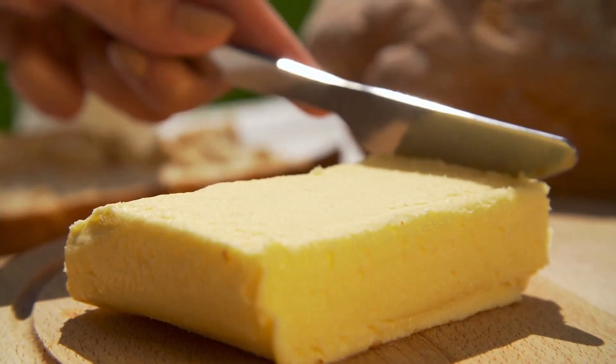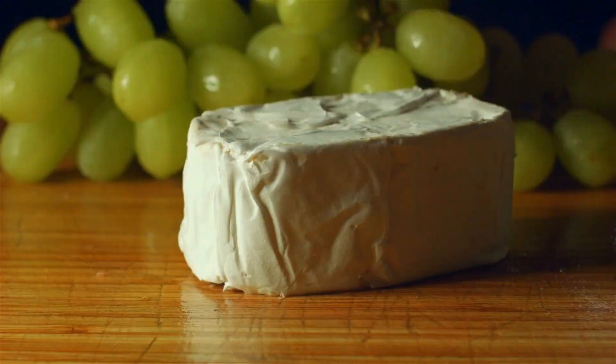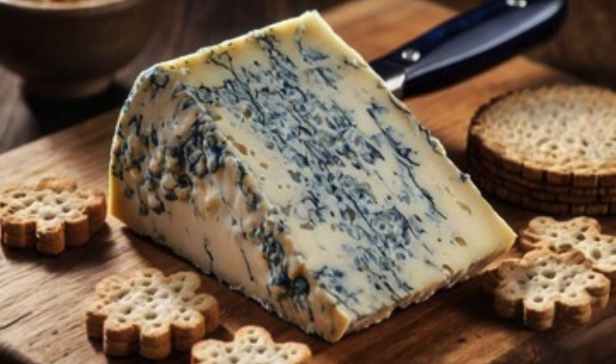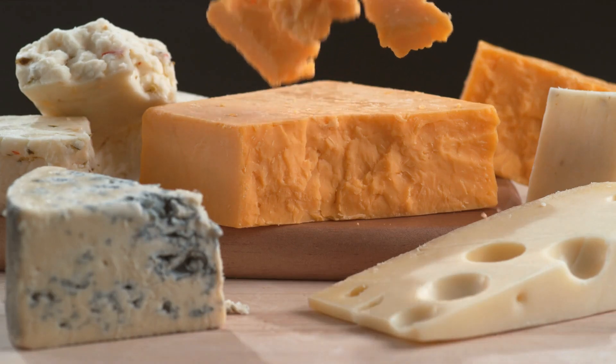Cheese is one of the most beloved and versatile foods in the world, enjoyed in countless forms across different cultures. From the creamy texture of brie, to the sharpness of aged cheddar and the pungency of Roquefort, cheese exists in a variety of flavors, textures and aromas.